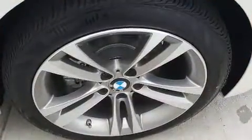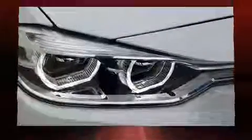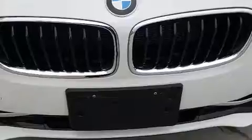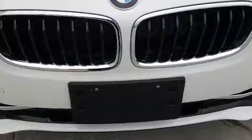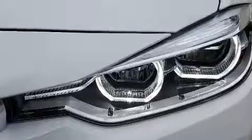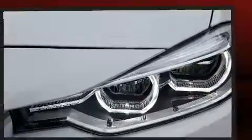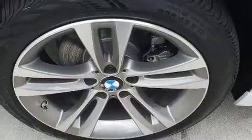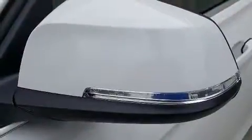Everything is where it ought to be, from the dashboard controls to the door locks and window controls. BMW ensures the safety and security of its passengers with equipment such as head curtain airbags, traction control, brake assist, anti-whiplash front head restraint, a panic alarm, an emergency communication system, and four-wheel disc brakes with AVS.